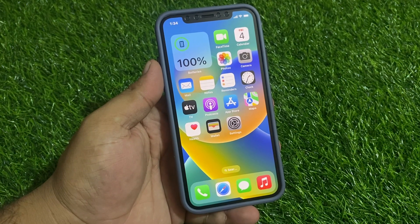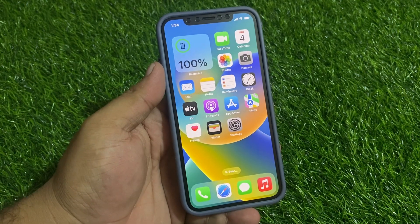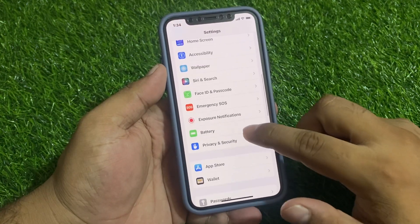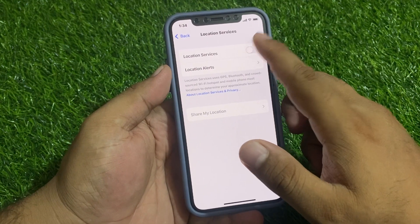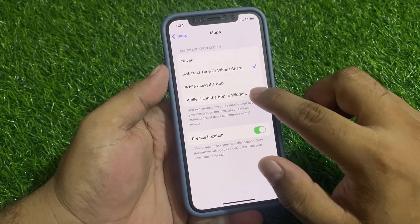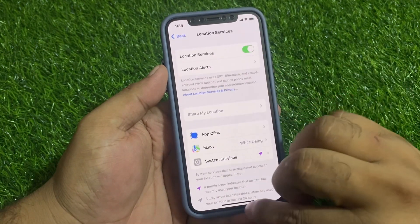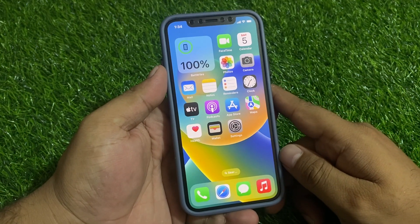If the GPS is not working on your iPhone, keep watching the video until the end and follow all steps. Number one: make sure your location and privacy settings are enabled. Tap on Settings, scroll up to find Privacy and Security, tap on Location Services, and turn on the Location Services toggle. Turn on Maps, go back, and turn on the Location Alerts toggle to fix your problem.